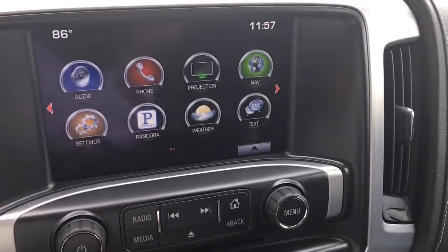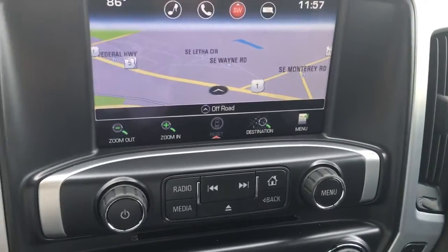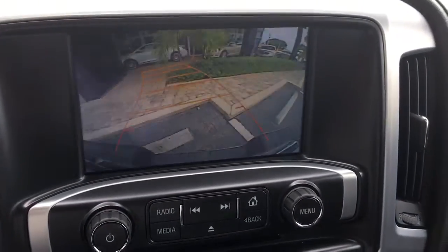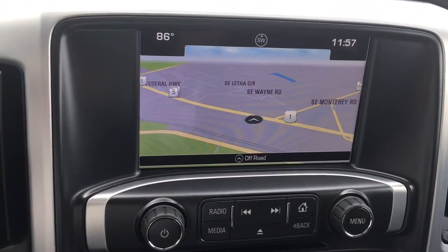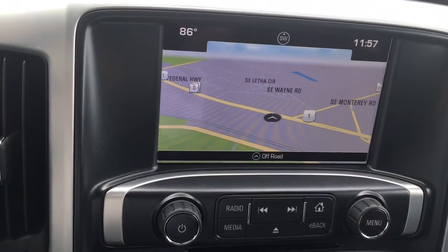This vehicle also comes equipped with navigation. I'll show you the backup camera — this vehicle is in demonstration mode. It's connected by OnStar's high-speed 4G connection. Press the blue OnStar button to learn more. This vehicle does come equipped with Wi-Fi through OnStar.